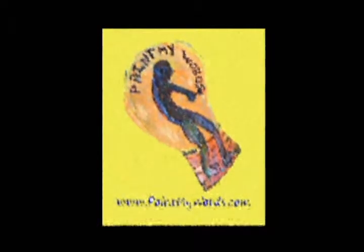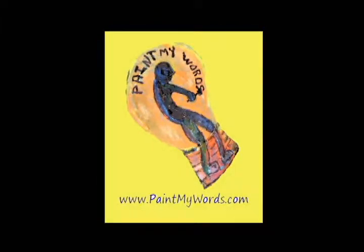Greetings, PaintMyWords.com subscribers. Welcome to another episode of the Paint My Words Report. I'm B.B. Williams, the host and creator of PaintMyWords.com. Credit for the artwork, photos, and commentary contained within the series can be assigned by Lindsay Williams, my wife, and myself.